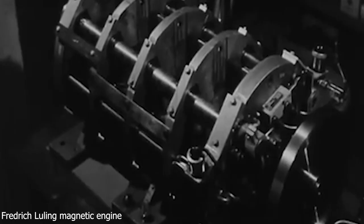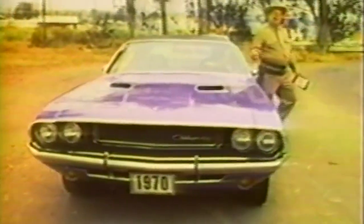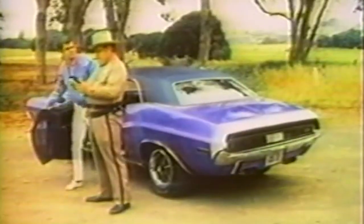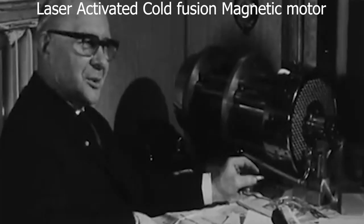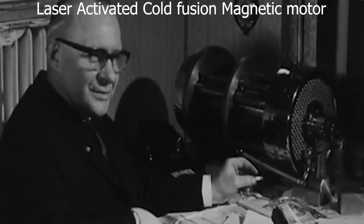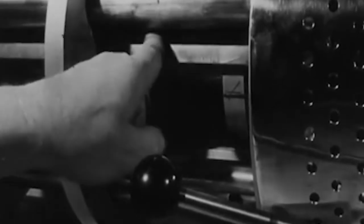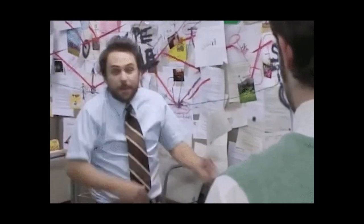A brilliant inventor named Rory Johnson, hailing from Illinois, ignited a revolution that would reverberate across the realm of energy generation. At a time when the world was tethered to fossil fuels and traditional energy sources, Johnson dared to envision a future powered by his own creation — a magnetic motor driven by cold fusion laser activation and a visionary propulsion method that defied the status quo. When he started, nobody really believed in him; most thought he was a little crazy, but this didn't stop him.